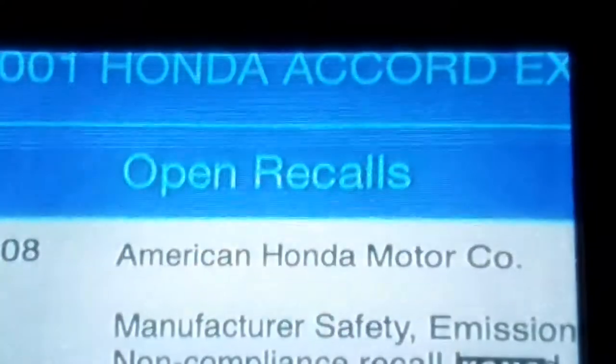Bingo. The airbag will not go off. Now I know why. I did not know that.